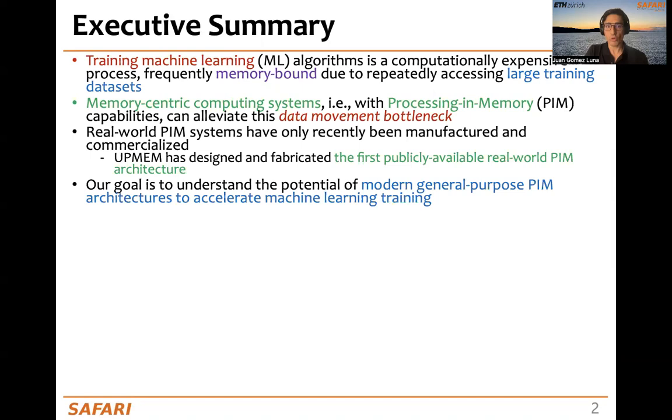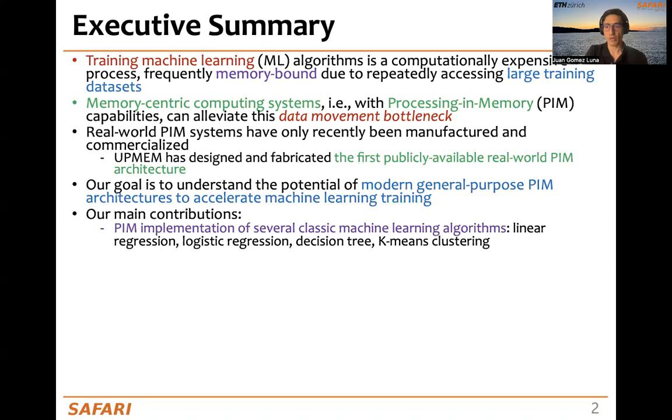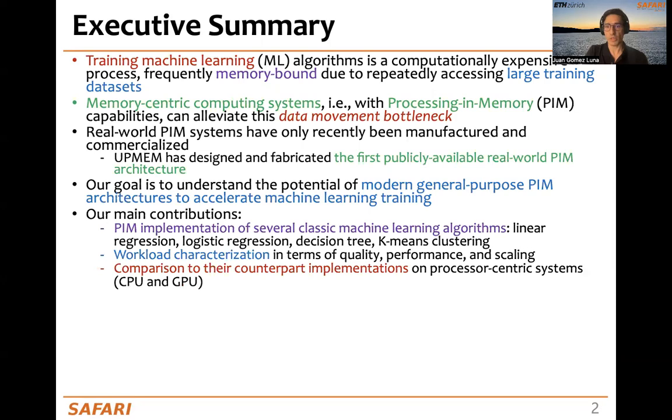Our goal is to understand the potential of modern general-purpose processing in-memory architectures to accelerate machine learning training. Our contributions are the PIM implementation of several classic machine learning algorithms — linear regression, logistic regression, decision tree, and k-means clustering — their workload characterization in terms of quality, performance, and scaling, and the comparison to their counterpart implementations on CPU and GPU.